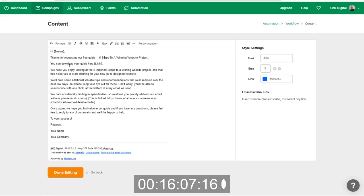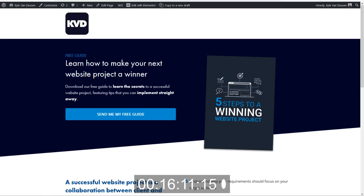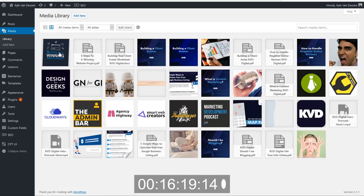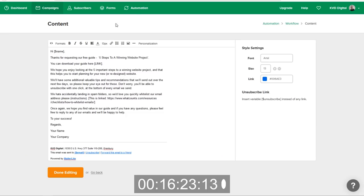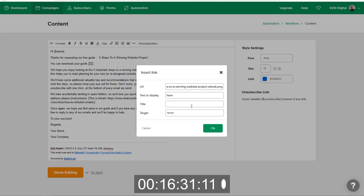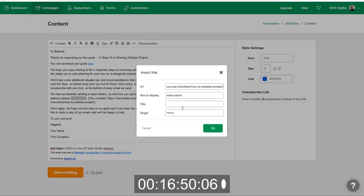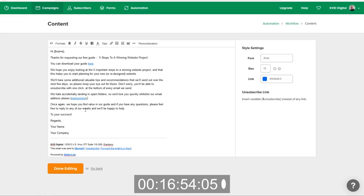Now we need to link the lead magnet download. We'll go back into our dashboard and grab the link to the upload we did for the lead magnet, copy that link, and link it on the word 'here.' The email also asks me to link the whitelist instructions — I'll click on 'instructions,' paste that link in, and then delete those instructions from the body. We'll change the sign-off to Kyle Van Dusen, KVD Digital. So we're done editing that email. Let me grab the merge tag so I can fix the subject line as well.